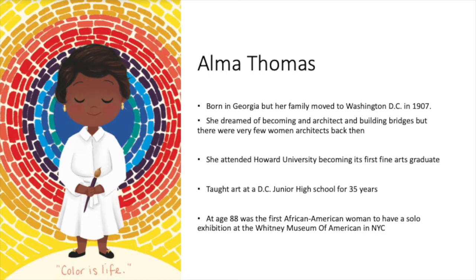At age 88, she was the first African-American woman to have a solo exhibition at the Whitney Museum of American Art.